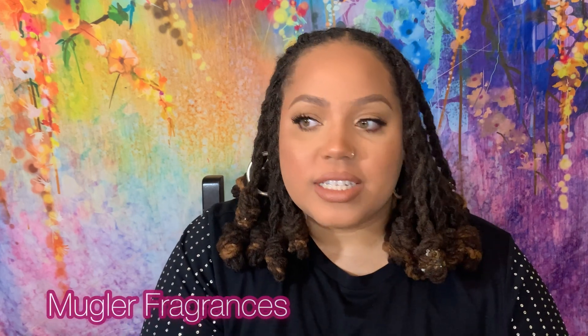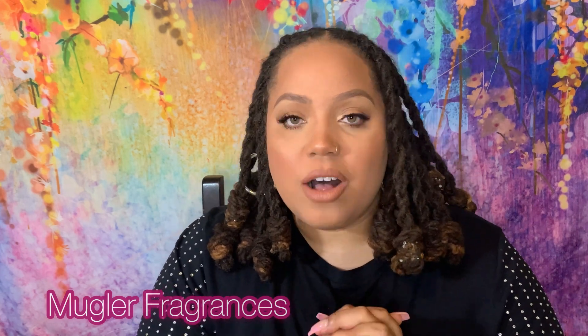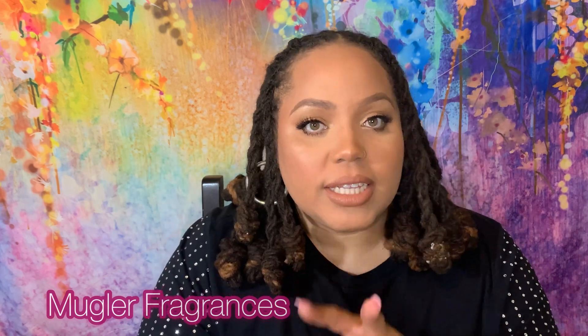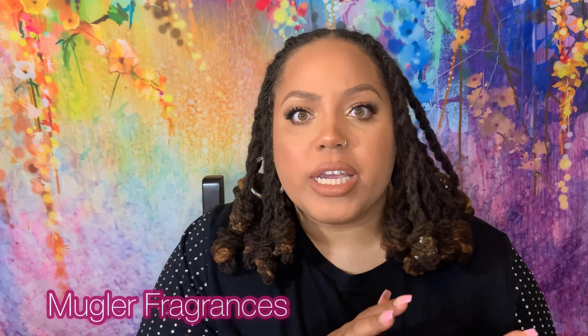Today I'm going to talk about three of my top lines where I've chased the flankers. To start out, I first introduced you guys to my Mugler collection. When I started this perfume journey, I chased Angel and Alien flankers — and honestly, I just chased Mugler period because I have Aura and Manitee flankers too. I'll link those videos of my full Mugler collection.